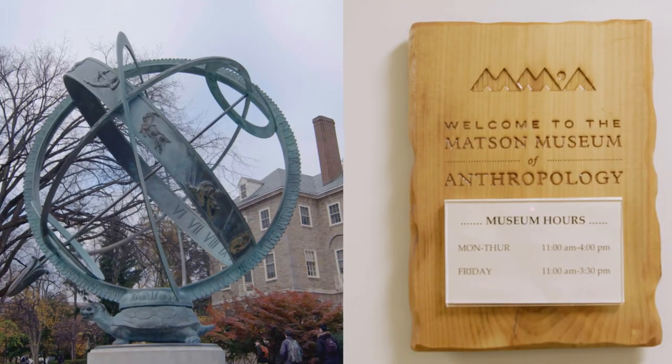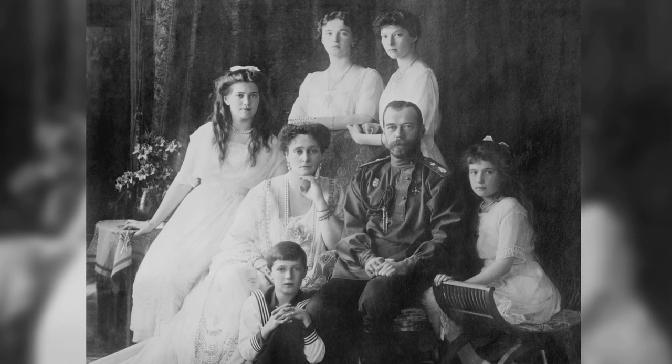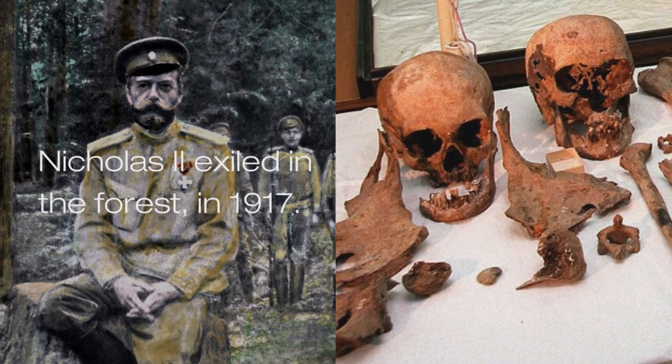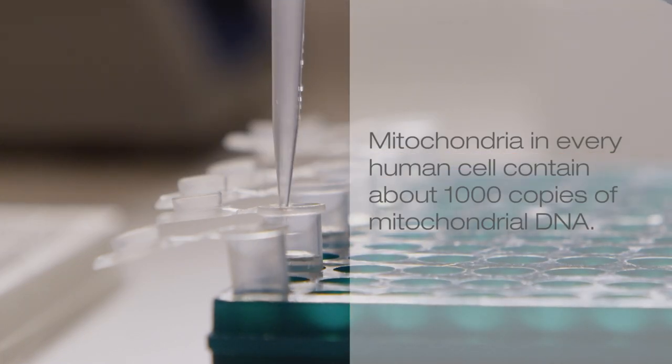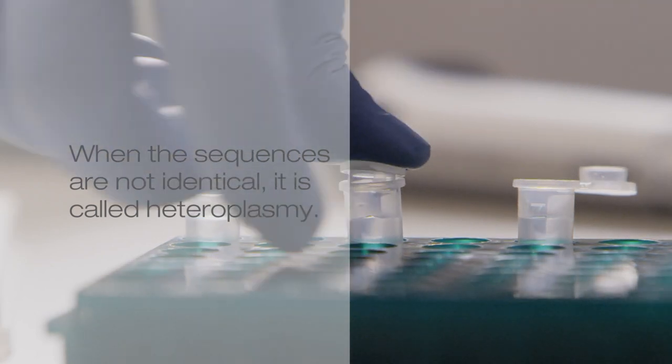Is this what you did in the Romanov case? That's exactly what we did in the Romanov case, and we were able to use mitochondrial testing to identify Nicholas Romanov. Nicholas Romanov was the last Russian czar, and he and his family and members of his staff were assassinated in 1918. The remains were unceremoniously buried, and then a number of decades ago the remains were found. DNA testing came along and we used mitochondrial DNA testing to help identify them. We had a mixture of DNA sequences called heteroplasmy that really increased the strength of the match and the identification.